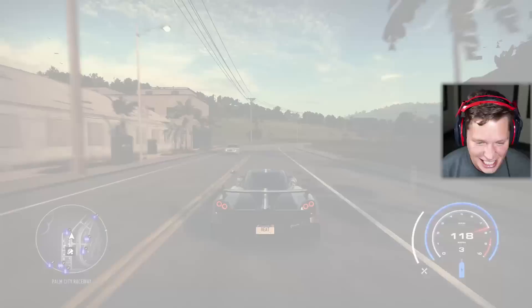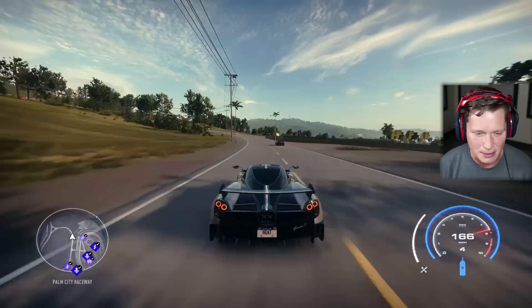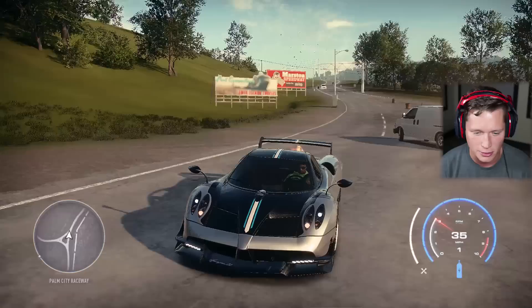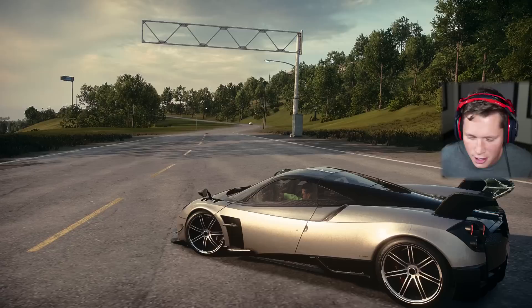That is absolutely incredible. Oh my goodness, dude. It is so fast out of the gate. It has a beautiful sound. Control is immaculate. This has some of the best handling I've seen out of any vehicle in terms of just straight stock. We are going to have so much fun with this.